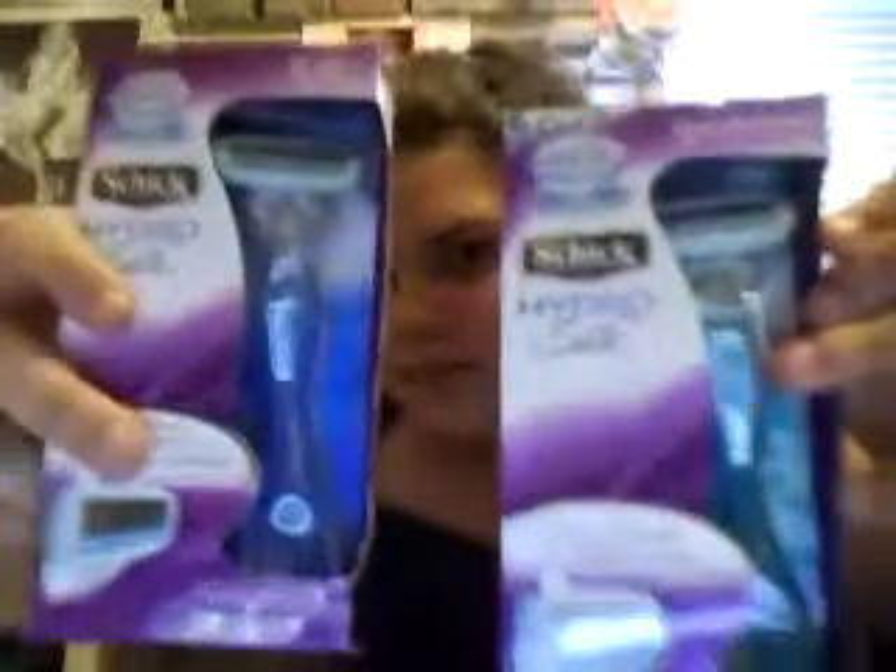Then I got two of the Schick Hydro. Look for the newer ones — they're a lighter blue than this one. This one comes with three of the razor blades, rather than the two that come in the older package. So I now have four packages of the ones with two blades, and three packages of the ones with three blades in total.